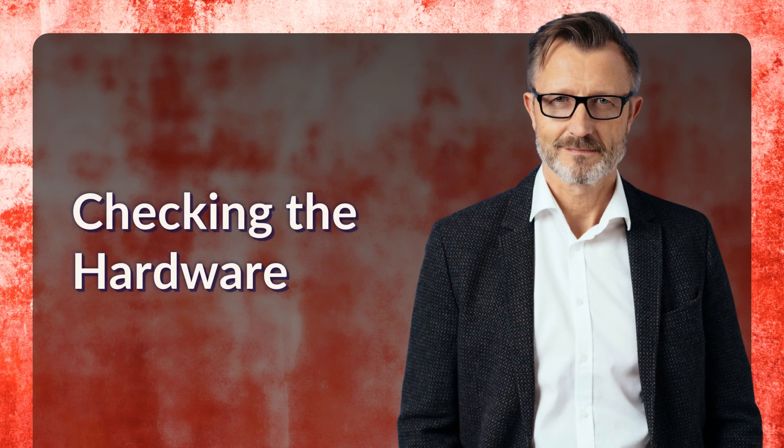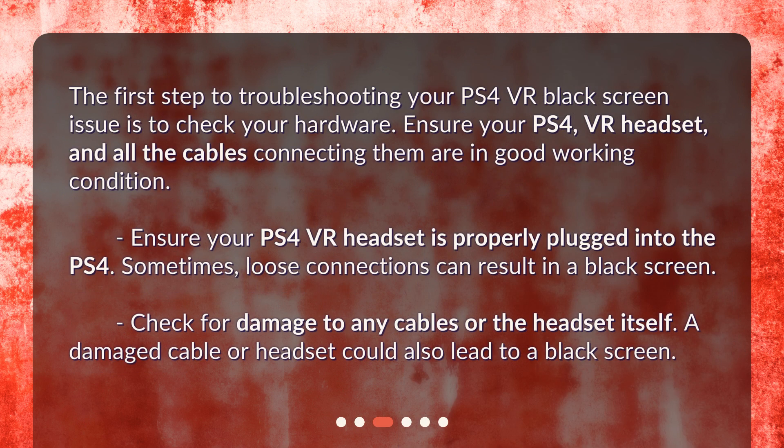Checking the hardware. The first step to troubleshooting your PS4 VR black screen issue is to check your hardware. Ensure your PS4 VR headset and all the cables connecting them are in good working condition. Ensure your PS4 VR headset is properly plugged into the PS4, as loose connections can result in a black screen. Check for damage to any cables or the headset itself, as a damaged cable or headset could also lead to a black screen.